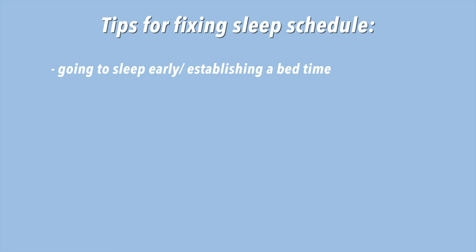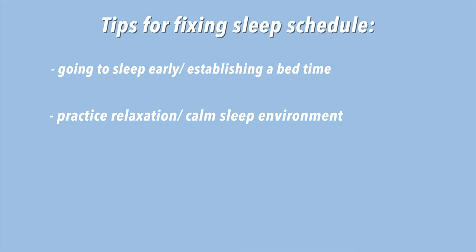Now moving on to tips for preparing for the school year. The main things are fixing your sleep schedule, your mentality, and learning to manage your time. You won't function the same without full rest, and it creates a spiral — no sleep leads to being grumpy, not paying attention in class, then having to review everything at home. Tips include going to sleep early, establishing a bedtime, practicing relaxation in a calm dark environment, using sleep sounds, having a comfy bed, reducing screen time before bed, and being consistent.